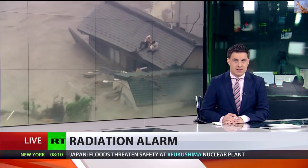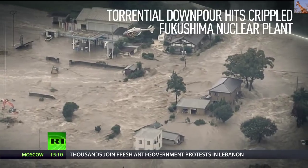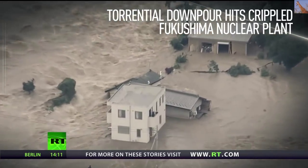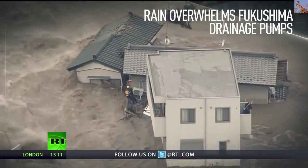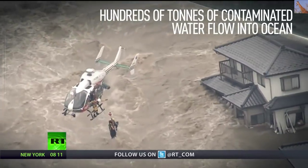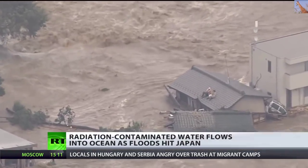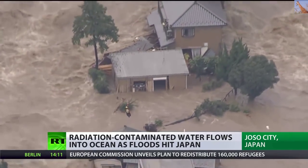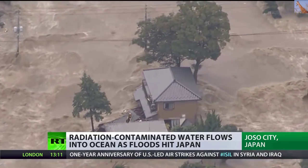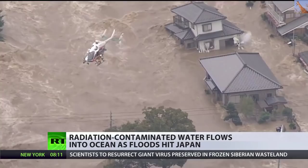Severe floods have hit Japan, sending tons of radiation-contaminated water from the Fukushima nuclear plant into the ocean, confirmed by facility operator Tokyo Electric Power. The authorities have declared the situation an emergency, and entire neighbourhoods were submerged in water after rivers burst their banks, with around 90,000 people moved to safety. Professor Christopher Busby, Scientific Secretary of the European Committee on Radiation Risks, says there could be serious radiation-related consequences if the situation is not handled properly.